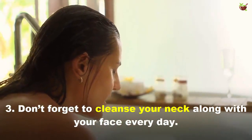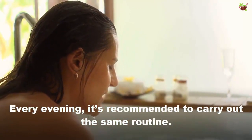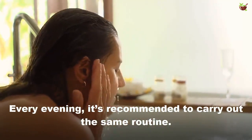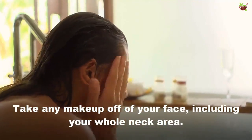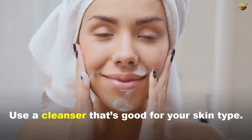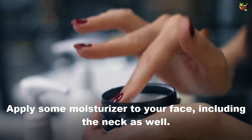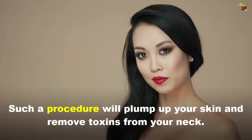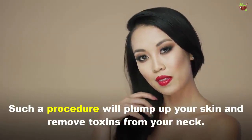Tip 3: Don't forget to cleanse your neck along with your face every day. Every evening, it's recommended to carry out the same routine. Take any makeup off your face including your whole neck area. Use a cleanser that's good for your skin type. Apply some moisturizer to your face including the neck as well. Such a procedure will plump up your skin and remove toxins from your neck.